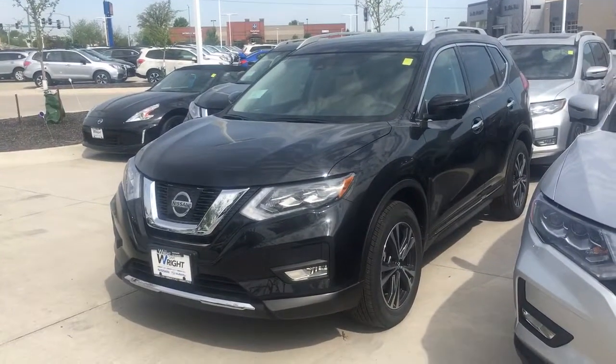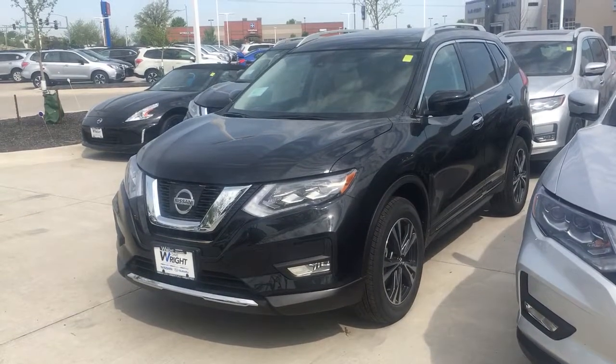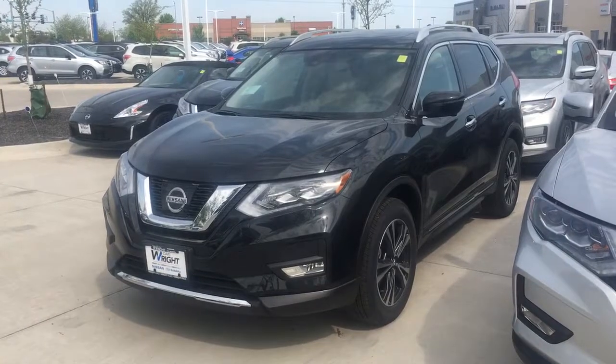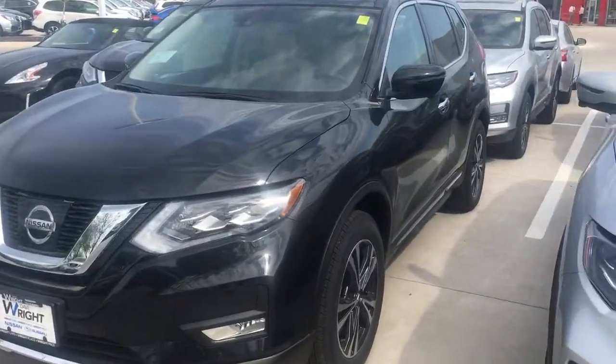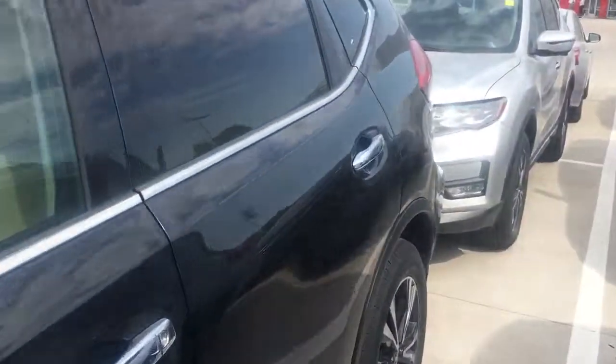Give me a call when you get this: 319-393-0640. This is the one we have in stock — the black SL with the premium package.